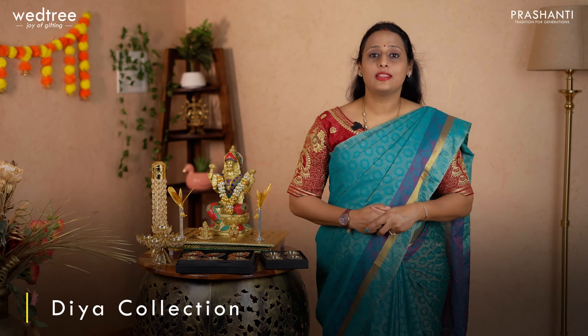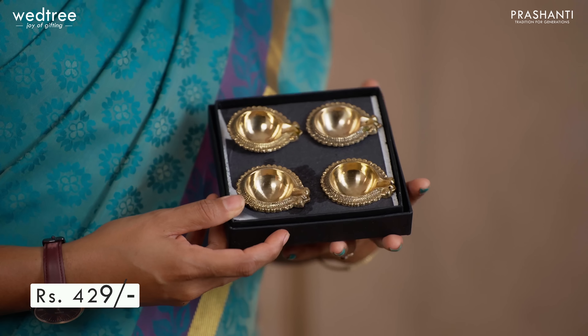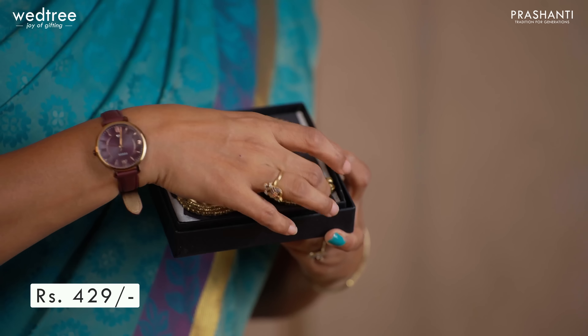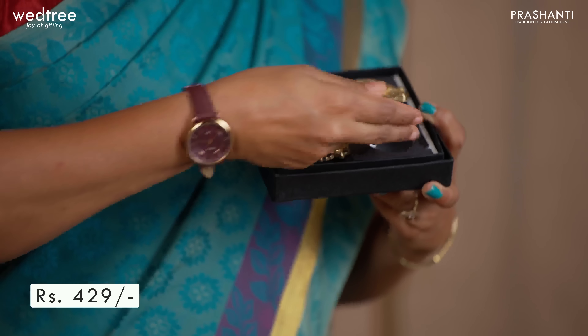Let me take you through our diya collection. We have a wide assortment of diyas that come in different sizes and finishes — made in brass, German silver, white metal and so on. The first one I want to show you today is this beautiful set of four brass diyas that come in an agal style finish. These are perfect to be lit during puja. This set of four diyas is priced at ₹429.